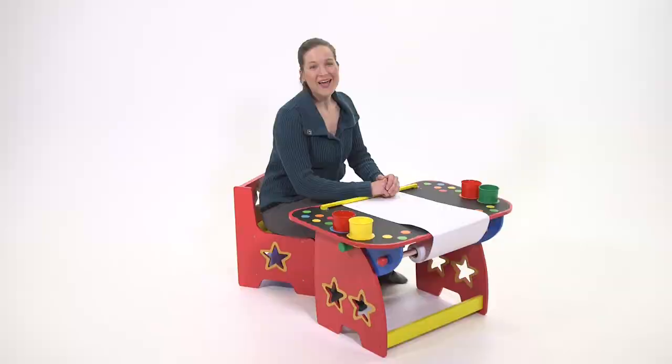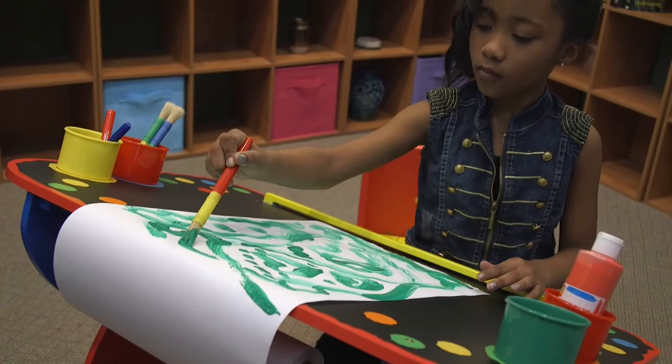My First Art Desk is a perfect place for drawing, coloring, doodling, or painting. This bright and colorfully designed solid wooden desk is ideal for the little artist that wants a space to call their own.